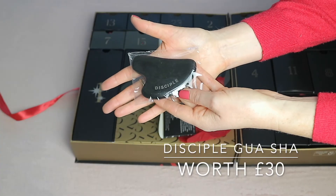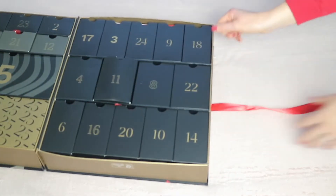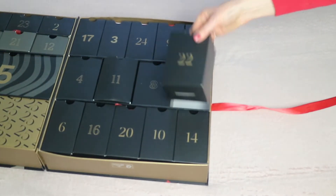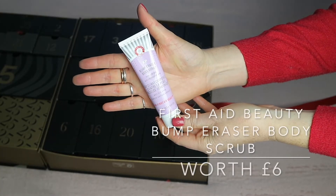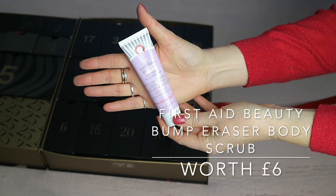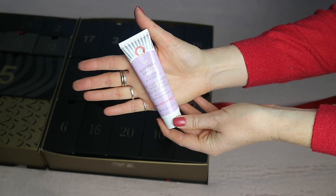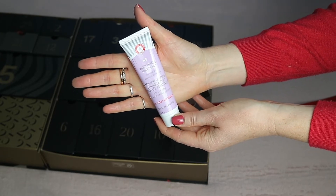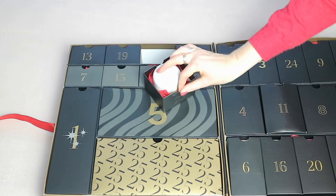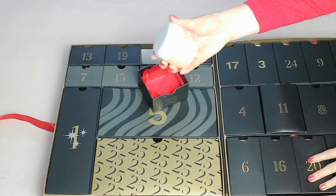Day twenty-one — which is my birthday — has the Disciple Natural Hemp Gua Sha, worth 30 pounds. Day twenty-two is the First Aid Beauty Bump Eraser Body Scrub, a 28.3 gram product worth six pounds.